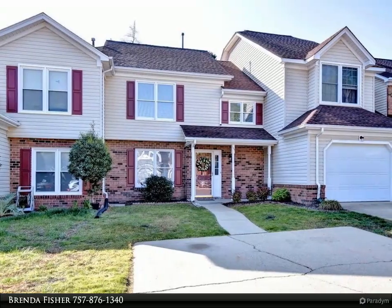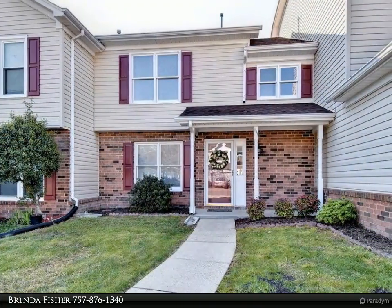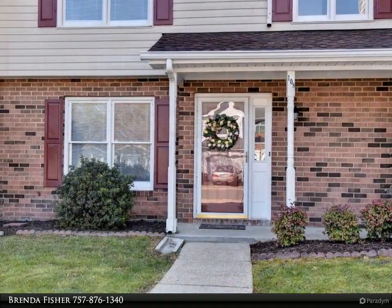A winner for the beginner — stop wasting rent money, do not rent, own it! Located in a county where taxes are lower with great schools and a great place to call home. For under $200,000, this adorable townhouse is move-in ready.